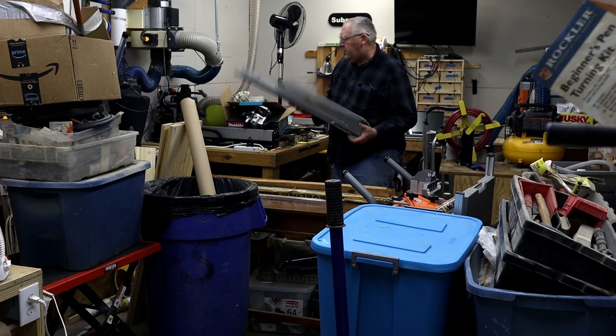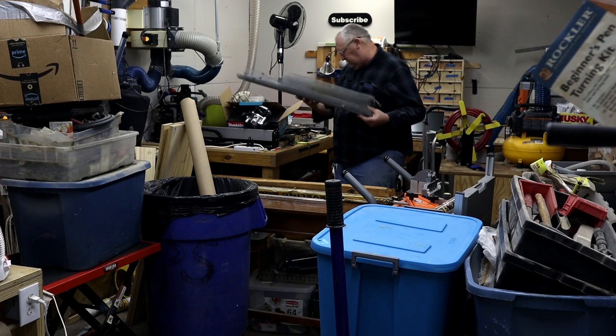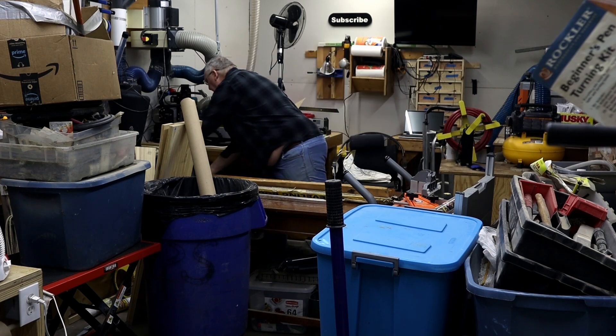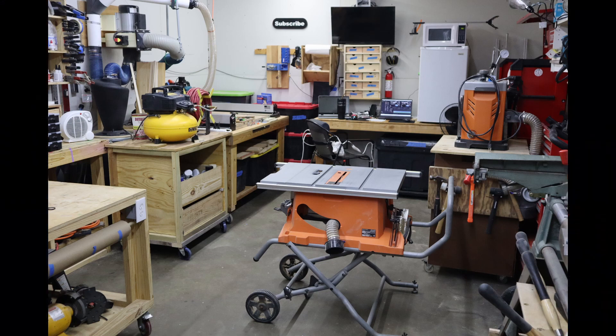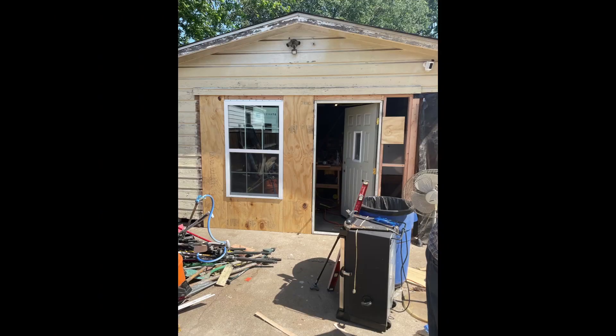Hey, woodworking warriors, get ready for the grand unveiling of Shop Tour 2024. From the remnants of chaos to the pinnacle of craftsmanship, join me on this immersive journey into the heart of my woodworking sanctuary. I want to take a moment to reflect on this incredible transformation. The garage metamorphosis began in August of 2022, and just over a year later, behold the astounding change that has unfolded. If you're curious to witness the origins of this journey and the initial state of the space, check out the original video. It's a testament to the power of passion and dedication.